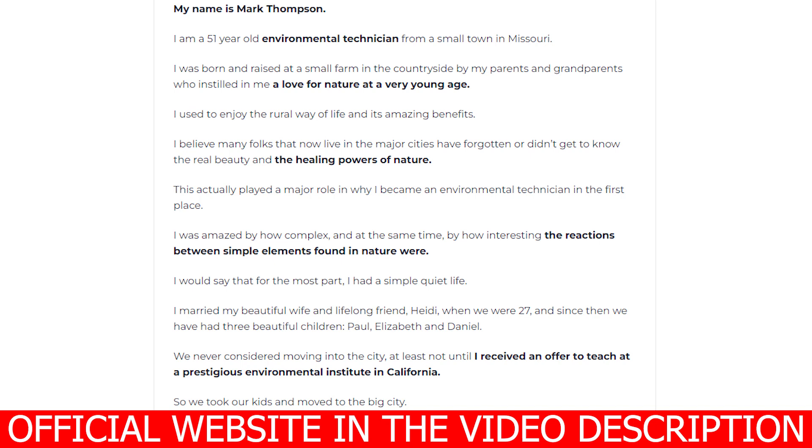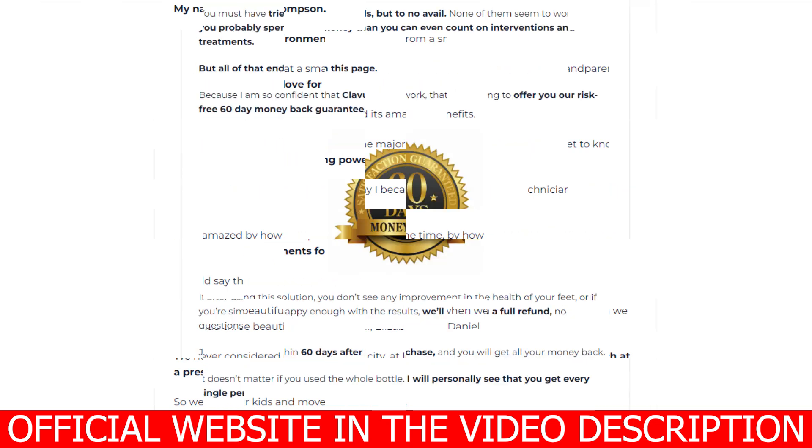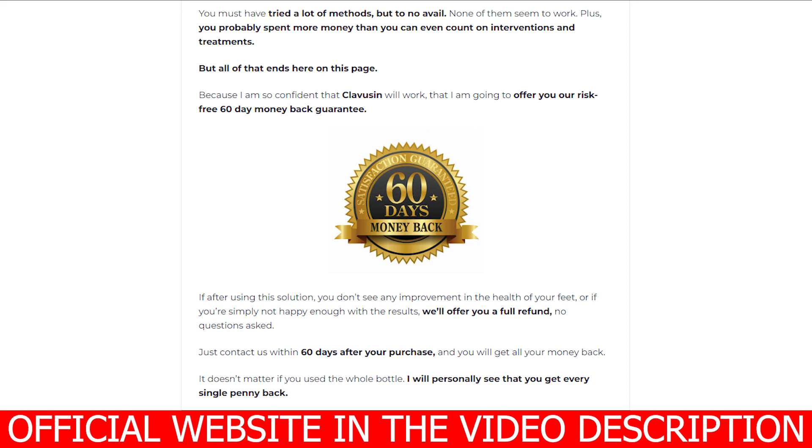Clavuzin offers a risk-free 60-day money-back guarantee. If after using this solution you don't see any improvement in the health of your feet, or if you're simply not happy enough with the results, they offer you a full refund, no questions asked. Just contact us within 60 days after your purchase and you will get all your money back — it doesn't matter if you've used the whole bottle.